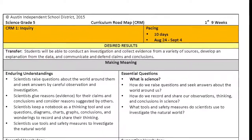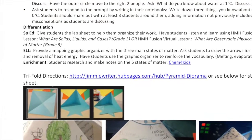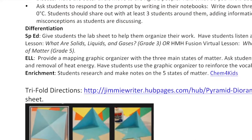I can look on there and correlate my TEKS with the essential questions. It offers differentiation for all different levels of kids in my class, as well as some great activities and extra resources that I can implement into my classroom.